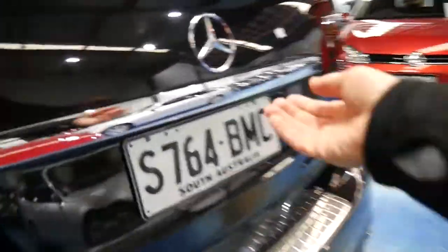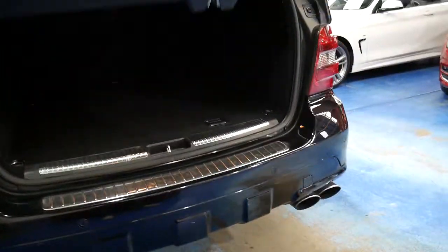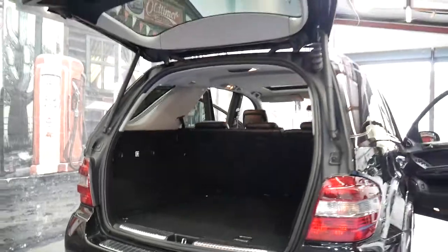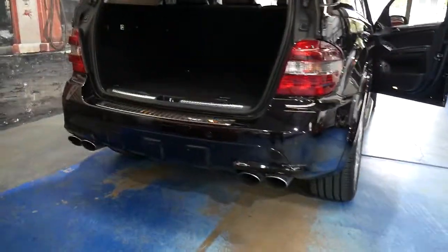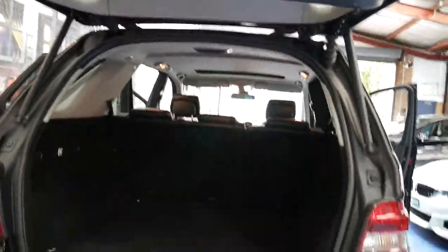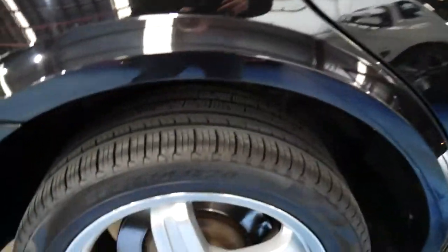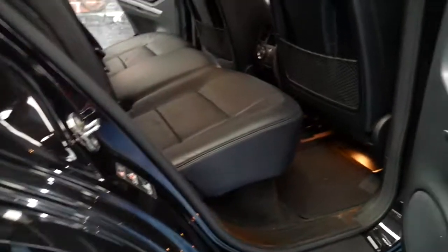$40,000 to $45,000 in the second hand car market doesn't get you a huge amount when you're talking about a car with a 6.2 litre V8 engine from AMG. Four exhaust pipes look superb. It's got the electric boot — just push the button there. Those seats fold down flat, of course. And these are a car that with proper servicing and maintenance should go for many, many hundreds of thousands of kilometres.